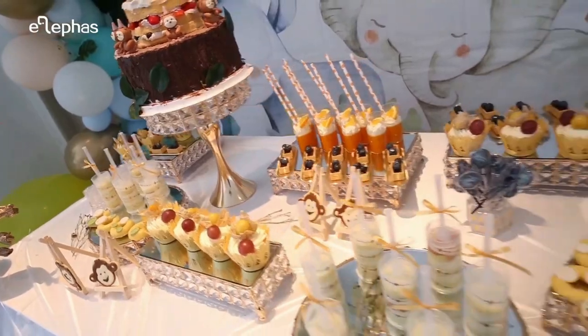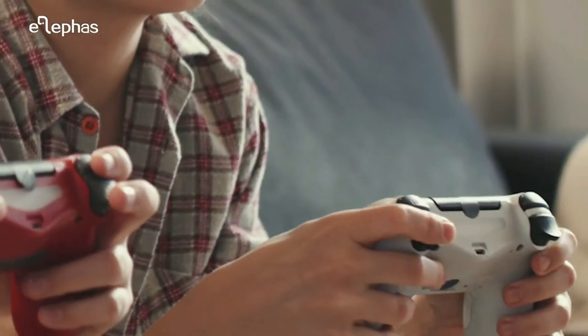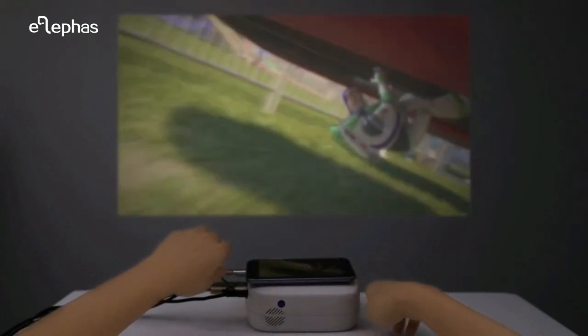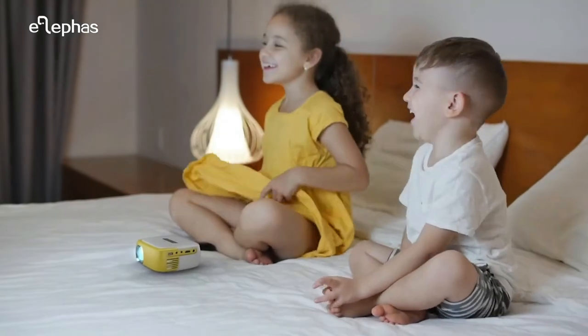The small projector is equipped with multiple ports for ease of use, including HDMI, USB, audio, and AV interface. It can be connected to Fire Stick and Roku Stick, and is suitable for Chromecast, tablet, iPad, laptop, MacBook, Blu-ray player, DVD, and more. Just plug in and play.